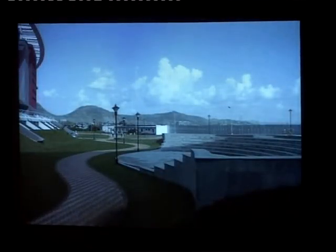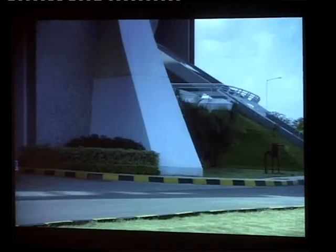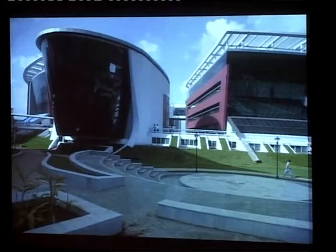This is an IT park where, for obvious reasons, the brief was 'no trees' — the reason all of us know. And that's how this evolved.